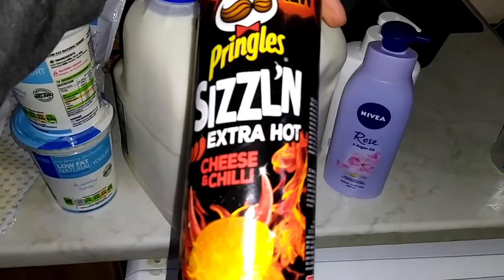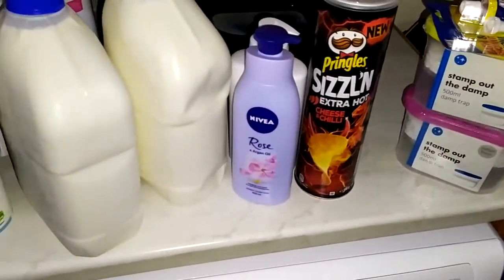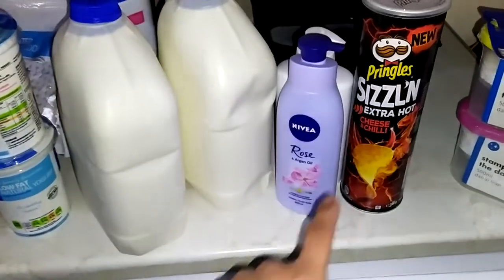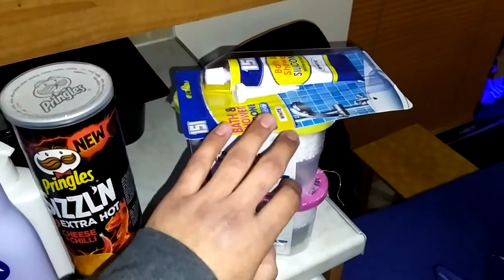These are Pringles extra hot chili and cheese. I hope I like them. Pringles have a particular unique crunchy flavour, and this is a flavour I've never tried before, so I got them. These things I got from Deals store.